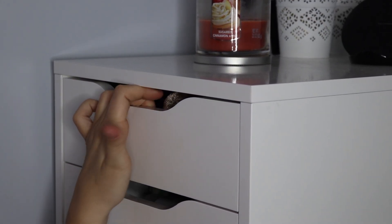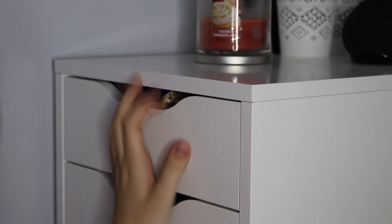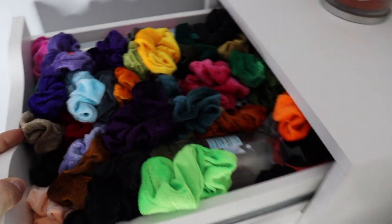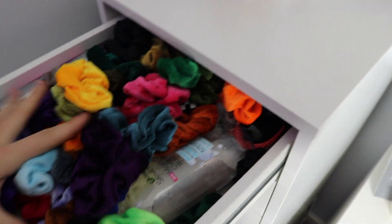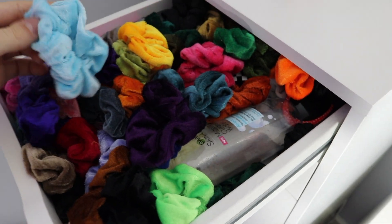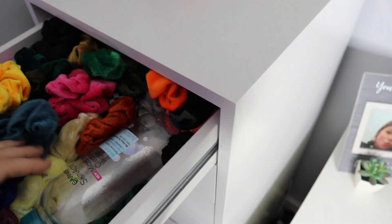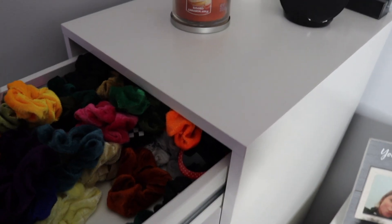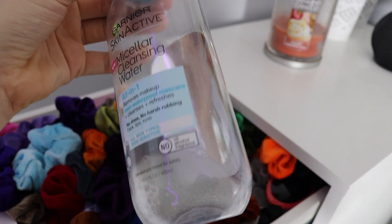Let's start with my first drawer in my Alex 9 drawer. So this is my scrunchie drawer. I have probably over 50 scrunchies in here. I also have this product which is almost gone but I really do recommend it — I got it at Volta.